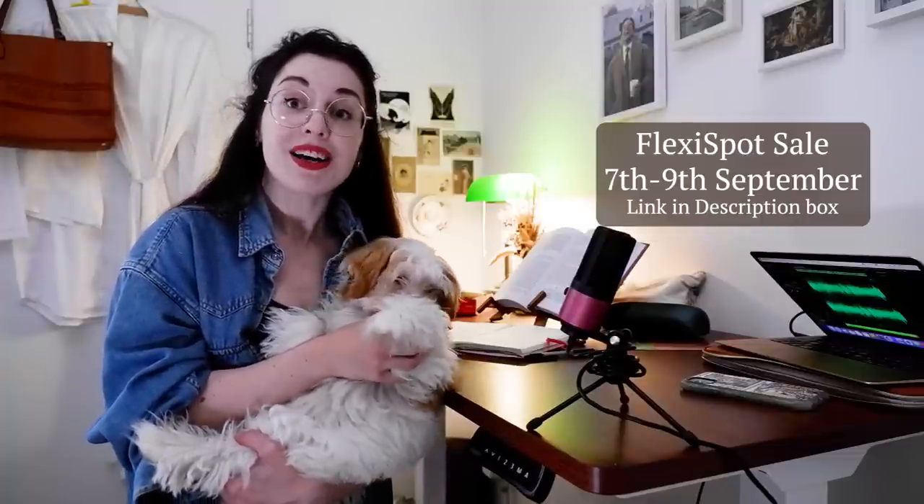Thank you so much for watching today's video. I hope you enjoyed my little setup and behind the scenes of where I'm working. Until next time, I'll see you soon for another ancient history video, and remember: books save lives, so keep reading.